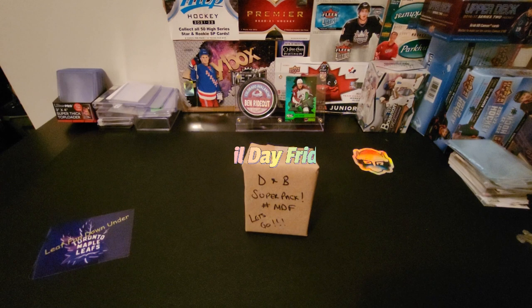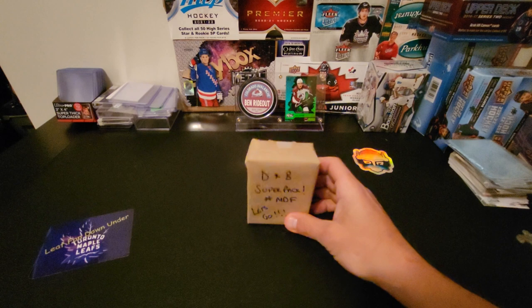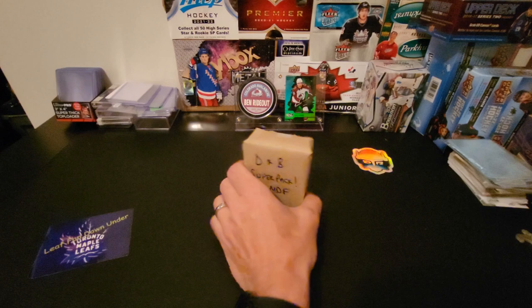Hey everybody, it's Dad and D&B Cards here, and today is Mail Day Friday! If you've been following the last few Mail Day Fridays, what we've decided to do is take mail acquired from the week, put it together into a super pack, and give Ben the option to crack it open. These are all cards picked up on breaks or in the mail, basically put together in one super pack.